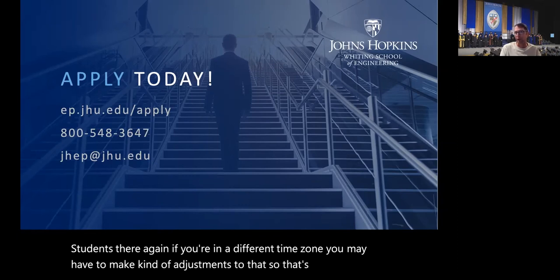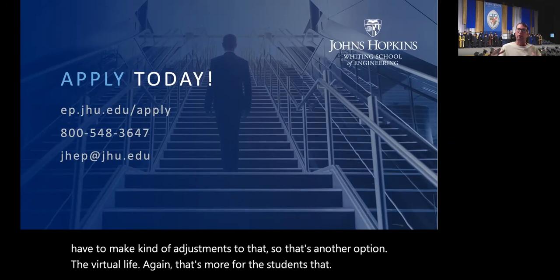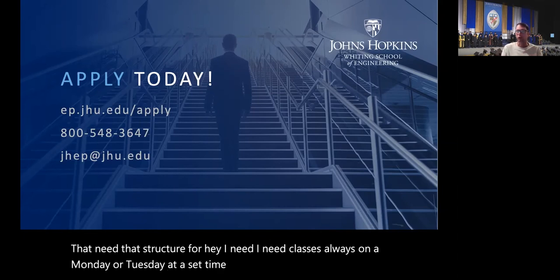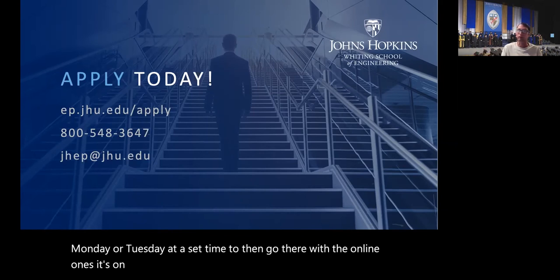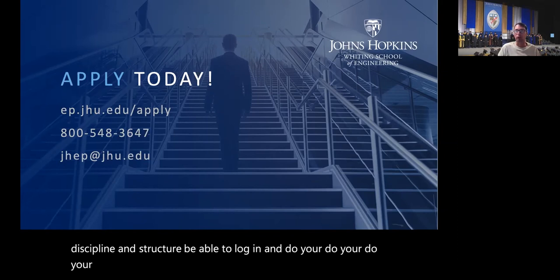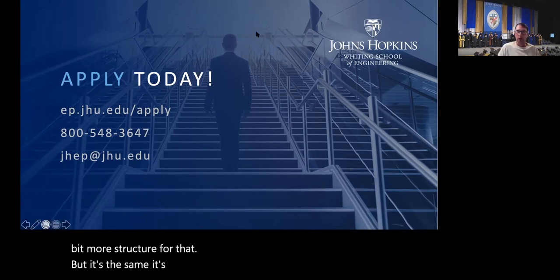The virtual live format is for students who need that structure — who need classes always on a Monday or Tuesday at a set time. With the online asynchronous ones, it's on your own. If you have the self-discipline to log in and do your studies at a certain time, that works great. Others may need a little more structure. Either way, it's the same class materials taught in both modalities.